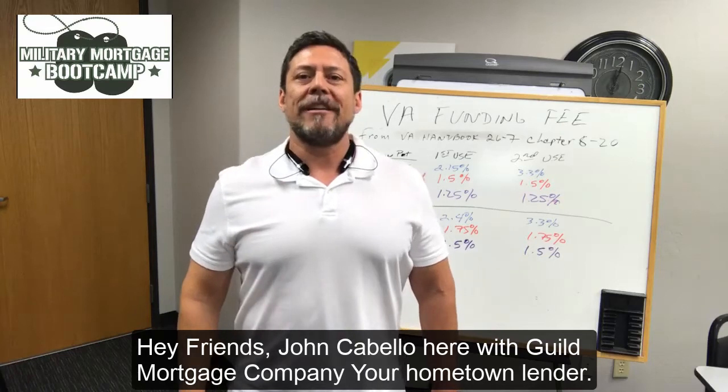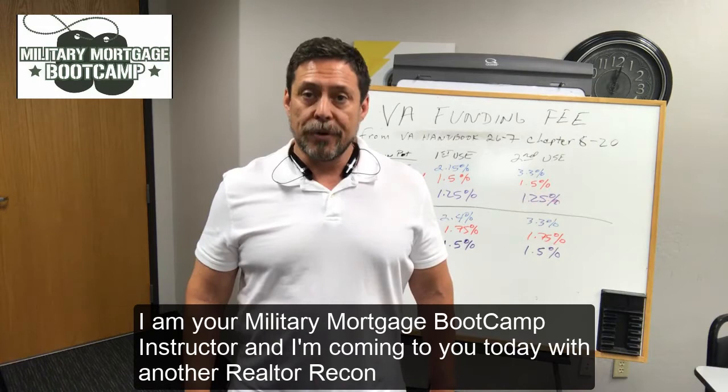Hey friends, John Cabello here with Guild Mortgage Company, your hometown lender. I am your Military Mortgage Boot Camp instructor and I'm coming to you today with another Realtor Recon.